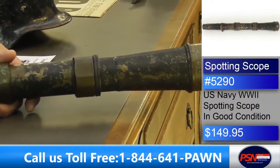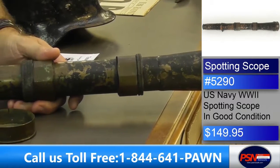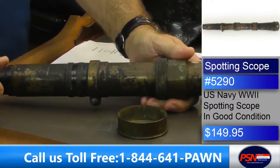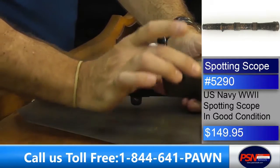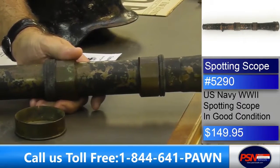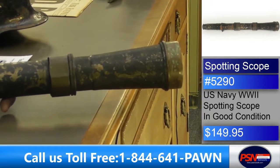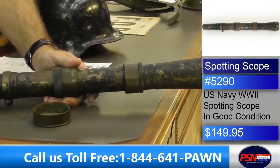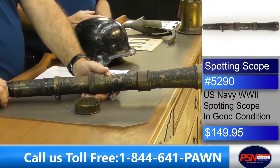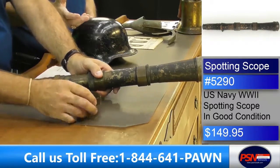It was a flat black finish because when you were looking at the enemy, it would not pick up a flash. If you had brass, especially when it was new, the enemy could dial in on you. They put a flat black finish on it so you would not be spotted while spotting on them. They started making these in the early 1900s and were probably used during World War One also, but the information we have on this one is World War II era. Item number 5290, $149.95. U.S. Navy World War II spotting scope — a good one for military buffs.